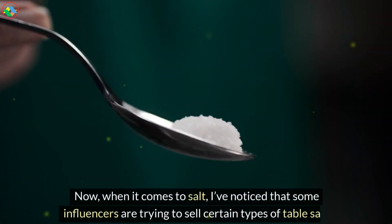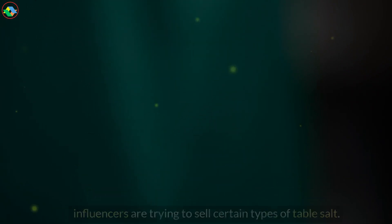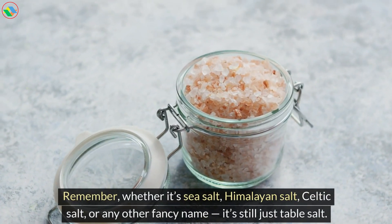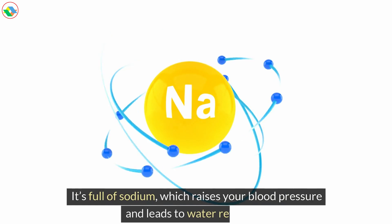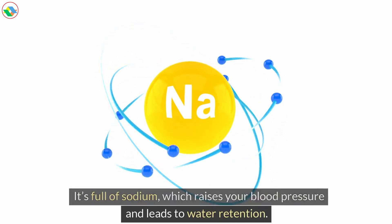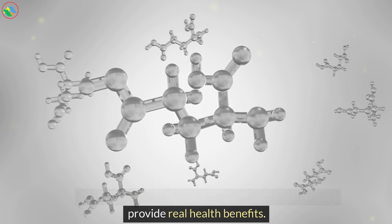Now, when it comes to salt, I've noticed that some influencers are trying to sell certain types of table salt. Remember, whether it's sea salt, Himalayan salt, Celtic salt, or any other fancy name, it's still just table salt. It's full of sodium, which raises your blood pressure and leads to water retention. The trace minerals in these salts are never enough to provide real health benefits.